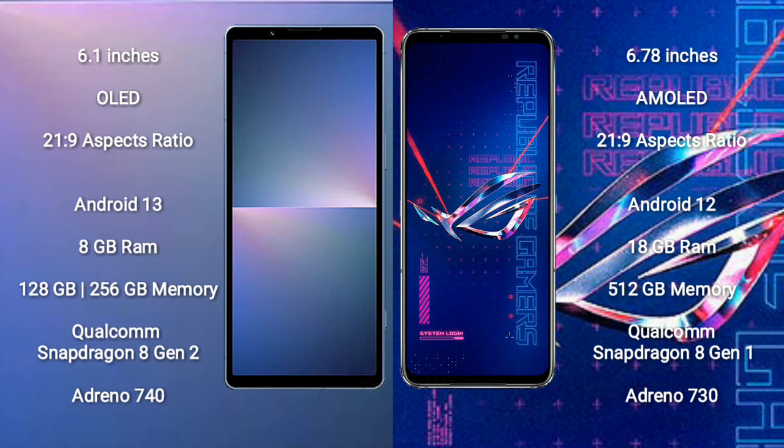The Sony Xperia 5 Mark 5 runs on Android 13, while the ASUS ROG Phone 6 Pro runs on Android 12. The Sony Xperia 5 Mark 5 comes with 8GB RAM and 128GB or 256GB internal storage, powered by the Snapdragon 8 Gen 2 processor with Adreno 740 GPU.